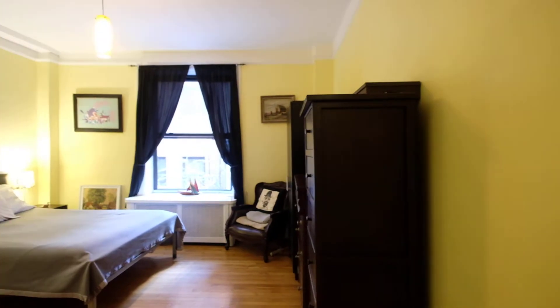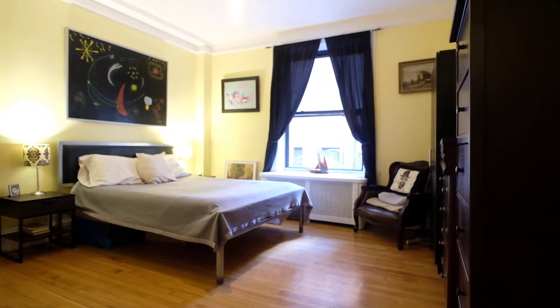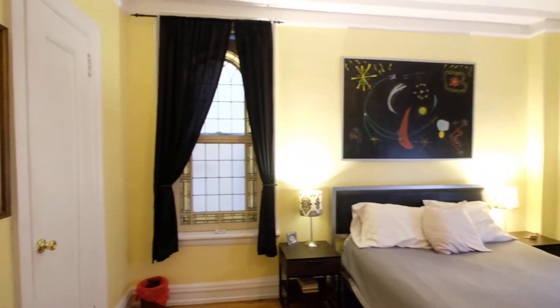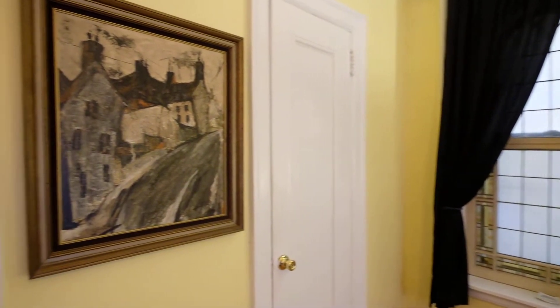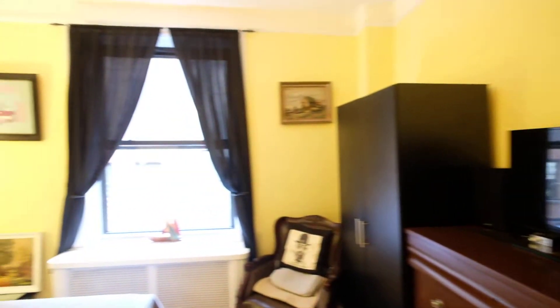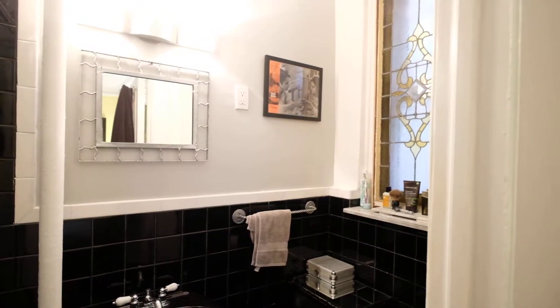We'll head into the east wing, which basically consists of the large main bedroom. It has a queen-size bed and plenty of space. There's a very large window facing south and a more standard window facing east, with some stained glass that can be opened. Over here we have a pretty deep closet — hard to see on video — and an en suite bath, also windowed with a shower.